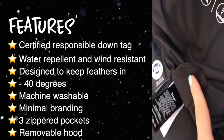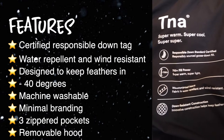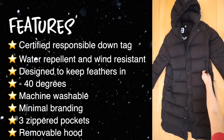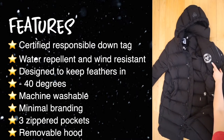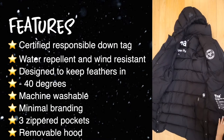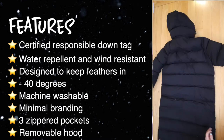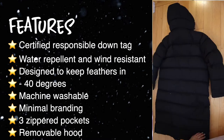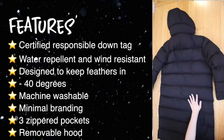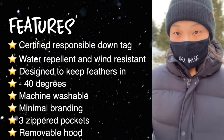Features of the Super Puff long include a certified responsible down tag inside the jacket — if you go to that website and put in the number, it shows you the process of getting the down into the jacket. It's water repellent and wind resistant, designed to keep the down inside, and will keep you warm down to negative 40 degrees. It's machine washable, has minimal branding, three zipper pockets — two outside and one inner left chest — and a removable hood.